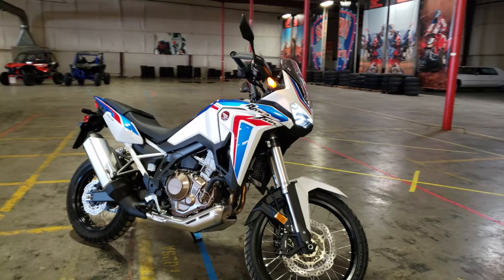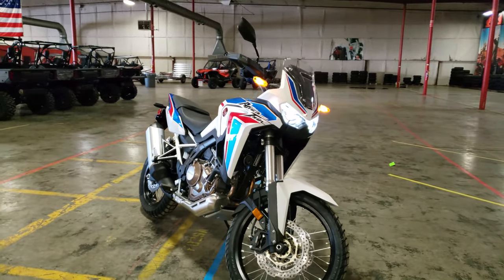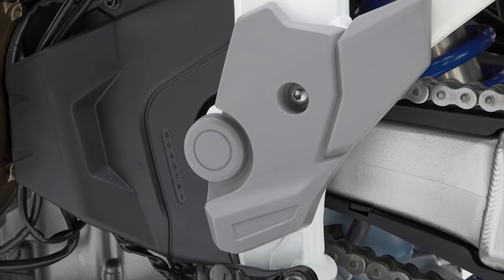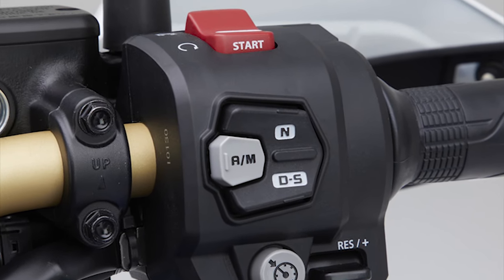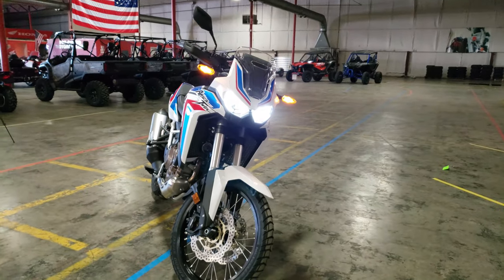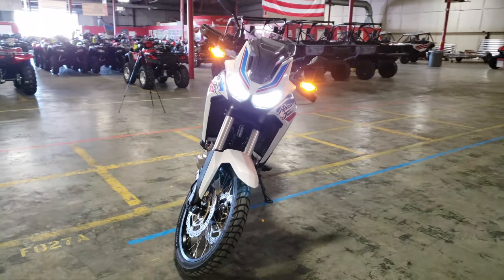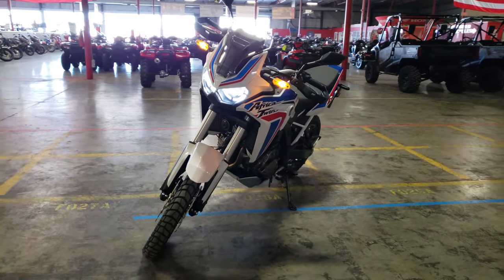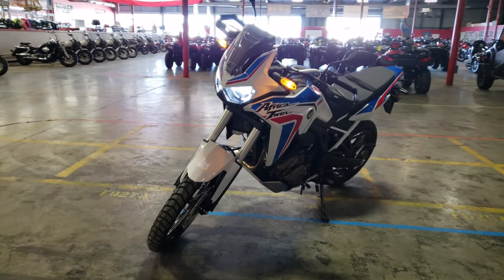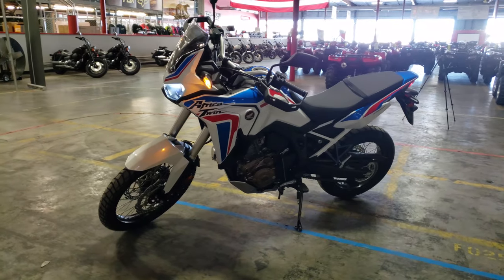When it comes to the transmission, you have two options. You have your standard manual transmission, like the one we're looking at today, and then you have the DCT automatic transmission. The six-speed manual gearbox uses the same shift cam design as found on the CRF450R to ensure positive gear changes. The aluminum clutch center and pressure plate use assist cams to ease shifting for a lighter lever feel, and slipper cams for deceleration and downshifting.